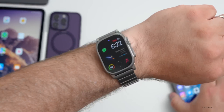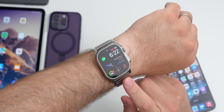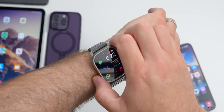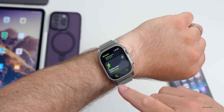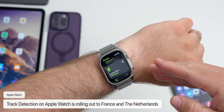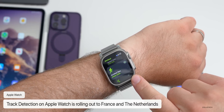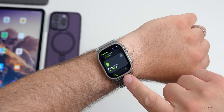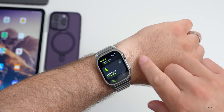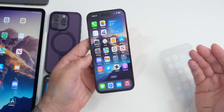For the Apple Watch, there's a new feature rolling out to more countries. It has to do with running — if the Watch recognizes you're on a track, it will record that track and keep track of your information. This feature is now rolling out to France and the Netherlands, with more countries likely to follow.